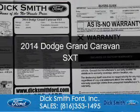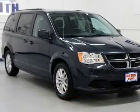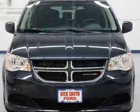This is a used 2014 Dodge Grand Caravan, grabbed life by the horns, powered by front wheel drive, a 3.6 liter 6 cylinder engine, and an automatic transmission.